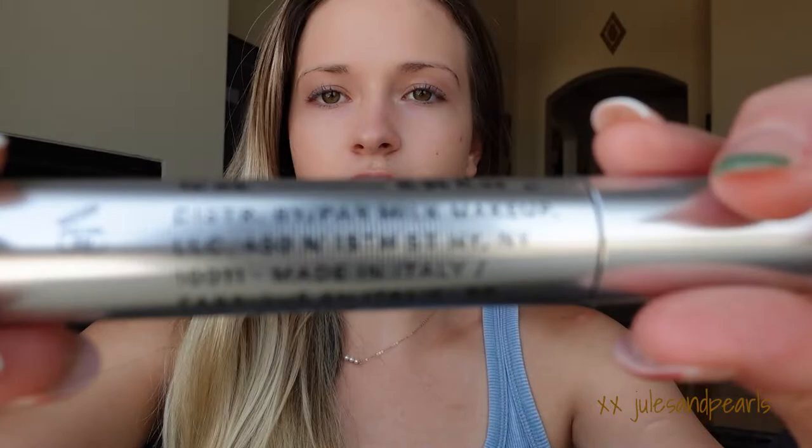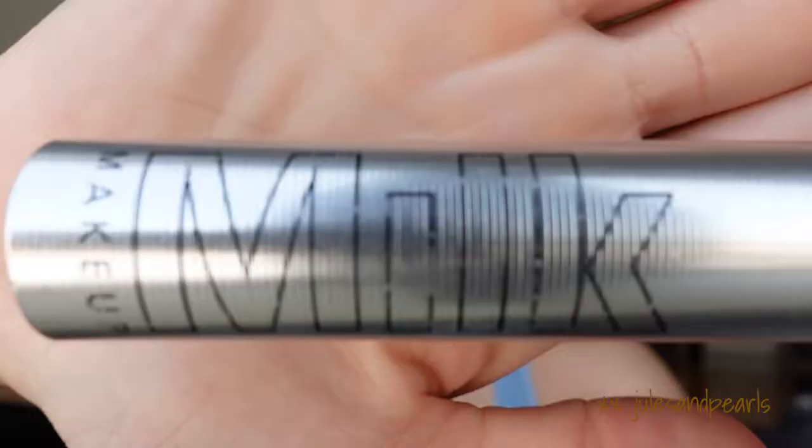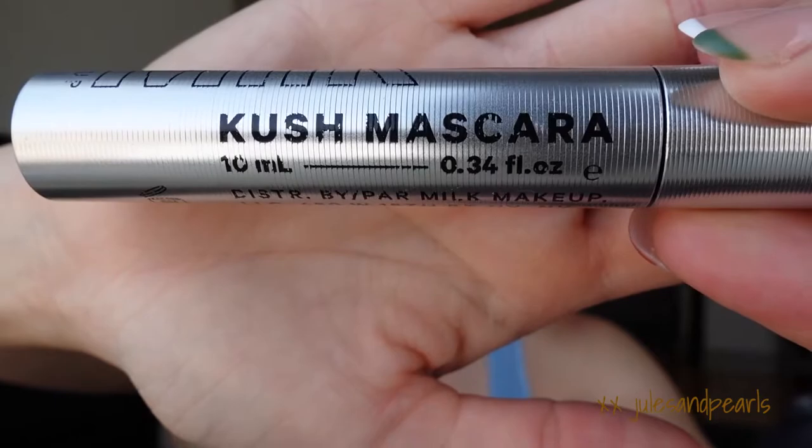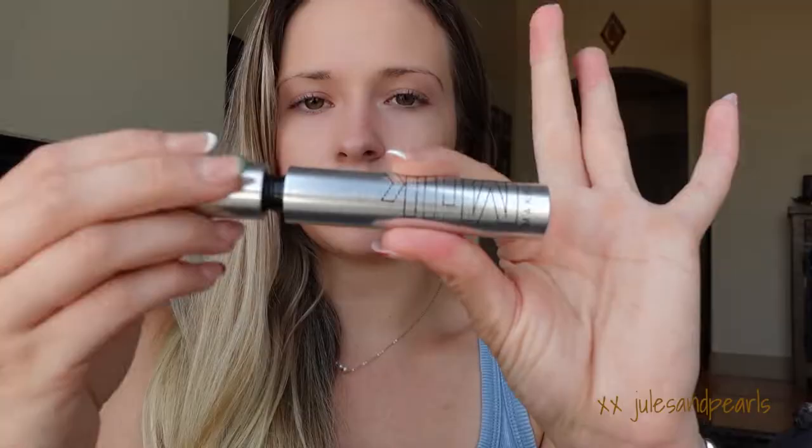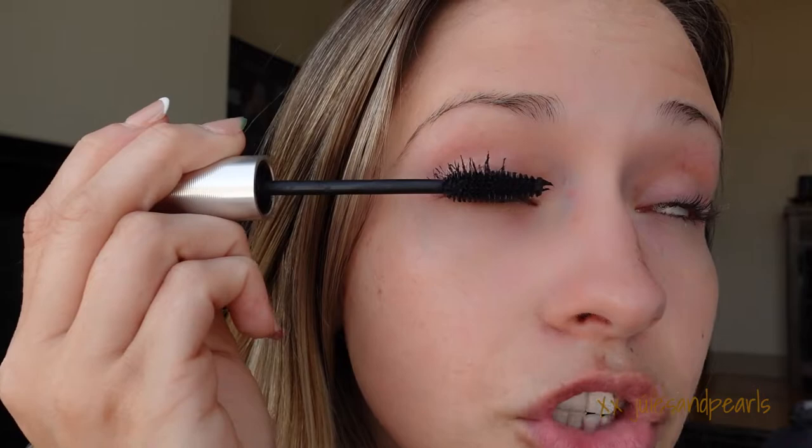Then my absolute favorite mascara is the Kush Milk mascara. I got this in a sample pack and I just fell in love with it — it does wonders for my eyelashes. You can get it at Sephora. Brande Cosmetics announced they're going to be selling this in their Sephora stores, which is exciting. I like to do a little spin and start with the edges.